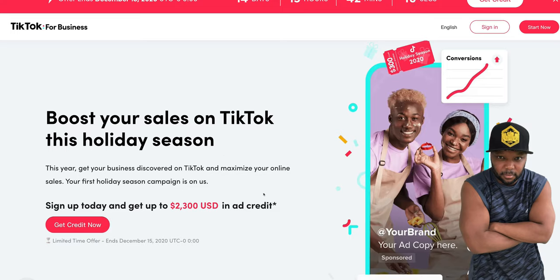Next we come over to TikTok — pay attention to new and up-and-coming platforms because those platforms are trying to attract millions of users. TikTok has the highest offer I've found so far: $2,300 USD in ad credit.